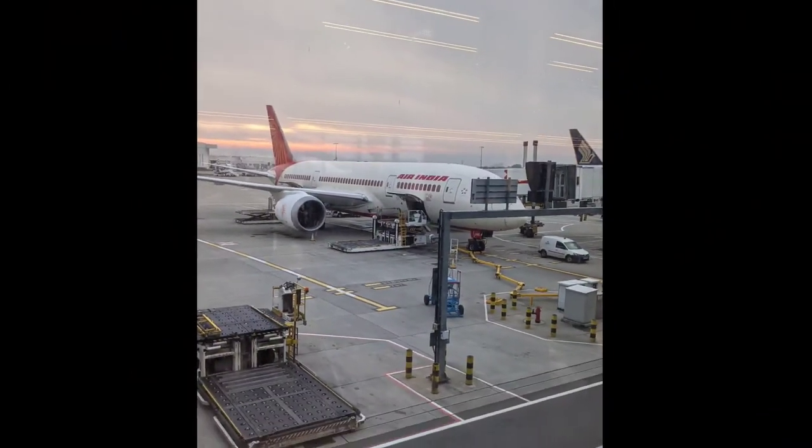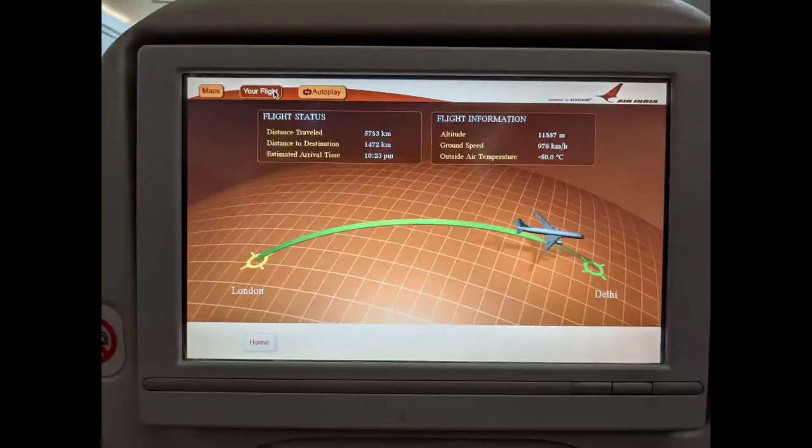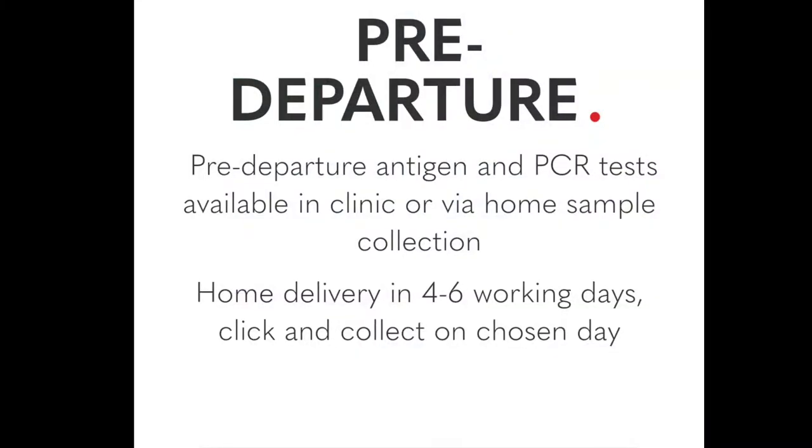Hi guys, in this video I am going to tell you that if you want to travel from London to India, where do you have to get the RT-PCR test at the lowest cost? The company Randox is the lowest cost RT-PCR option.